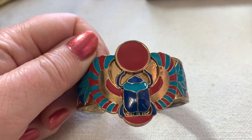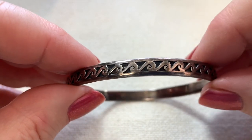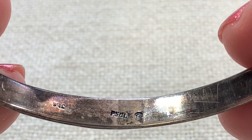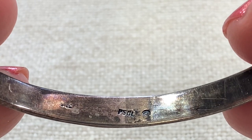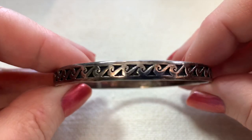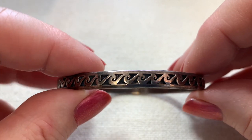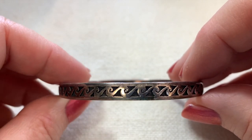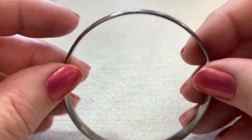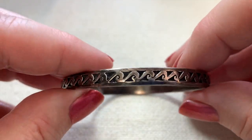I got this really nice bangle — you can tell this is sterling. It is marked PSCL, which stands for Peter Stone. He's been a jewelry designer since the mid-1990s. This is beautiful — I don't know if that's supposed to look like ocean waves, but I just love it. It's clearly sterling. This great little bangle almost has a Celtic feel to it.